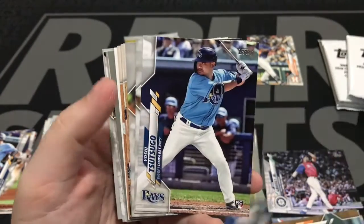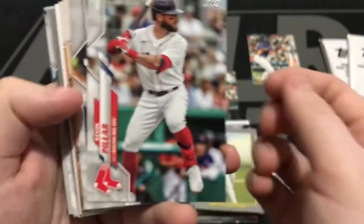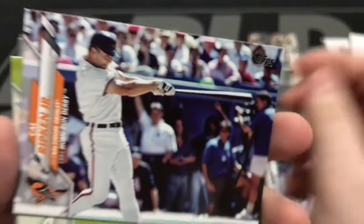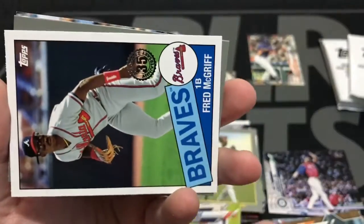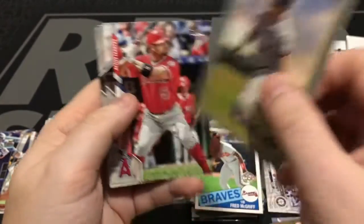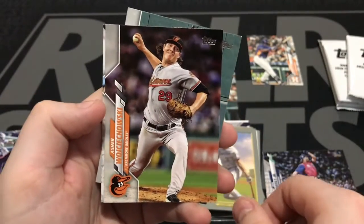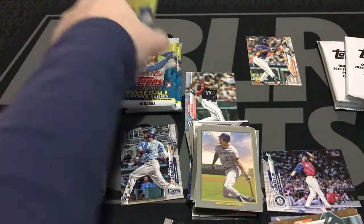We've got Steven Salza. Yoshi Tsutsugo — rookie card. Kevin Pillar. Jose Jimenez. Yon Lopez. Aaron Judge, All-Star game. Cal Ripken Jr., Home Run Derby — look at that sweet level swing there. Kyle Wright. Another one of these really cool 1985-style Fred McGriff cards. Here's another Dale Murphy — instead of the sweet navy Carolina blues, they're in the whites there. Here's Albert Pujols. Travis Shaw. Steve Wilkerson making a big catch. Three packs to go and then we will be done with the Topps 2020 Update Series.